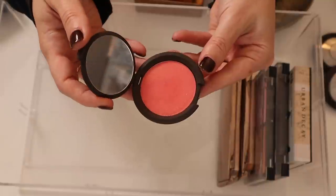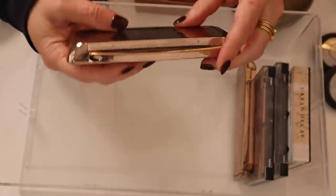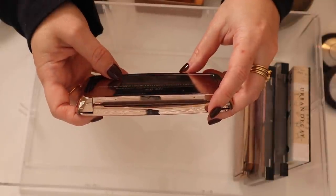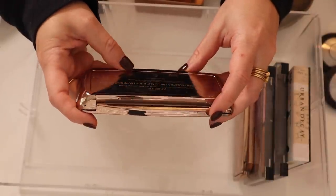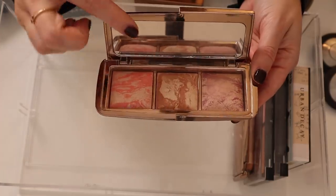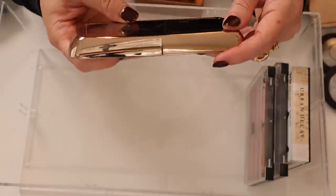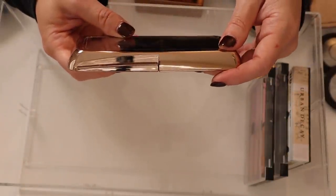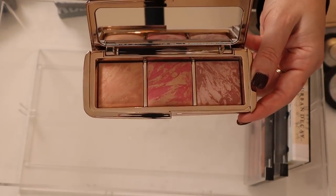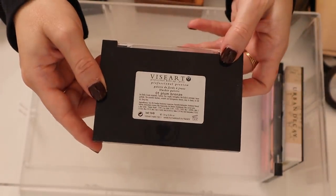I have two Hourglass Ambient Strobe Lighting Blush Palettes. This one has Incandescent Electro, Brilliant Nude, and Euphoric Fusion — I love this palette, that Brilliant Nude shade is so good. And here is another one — a lighting blush palette that I think was part of one of those Nordstrom Anniversary sales.